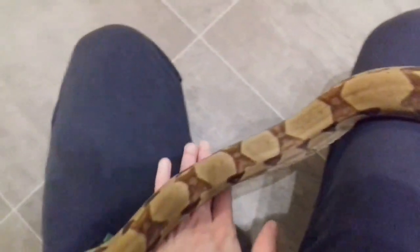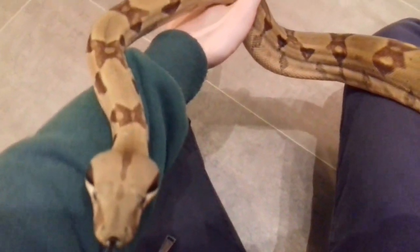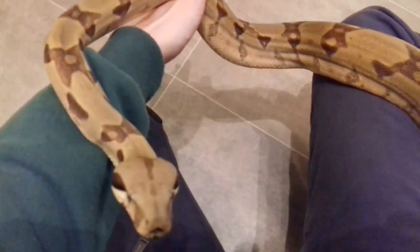Sorry about the socks! Now you can tell she's a real hypo. So yeah, I just thought I'd show her while I had her out as I promised. She is doing really well on medium rats at the moment.